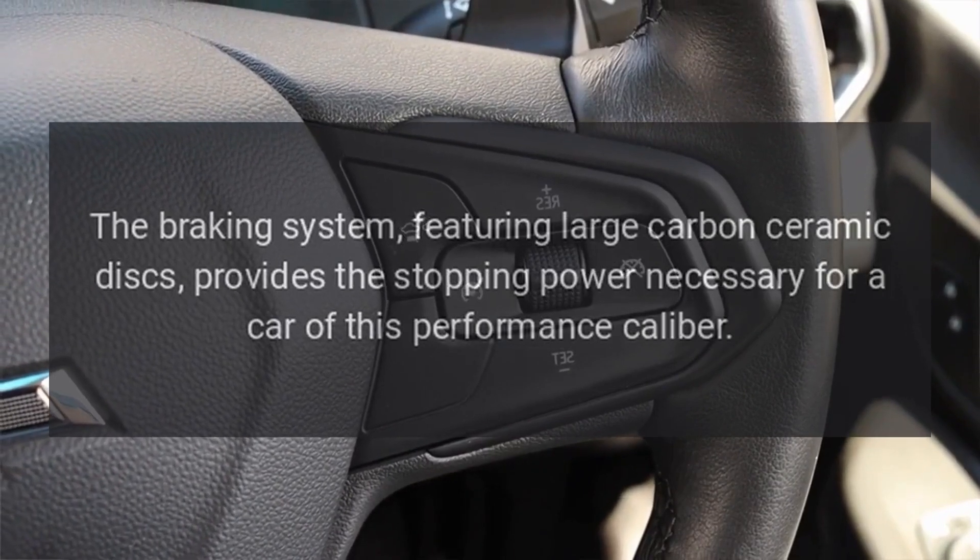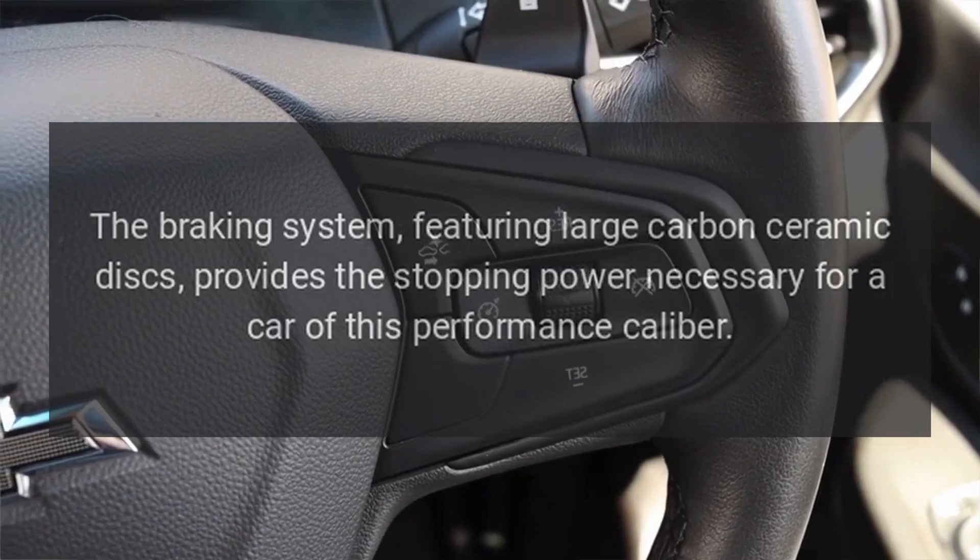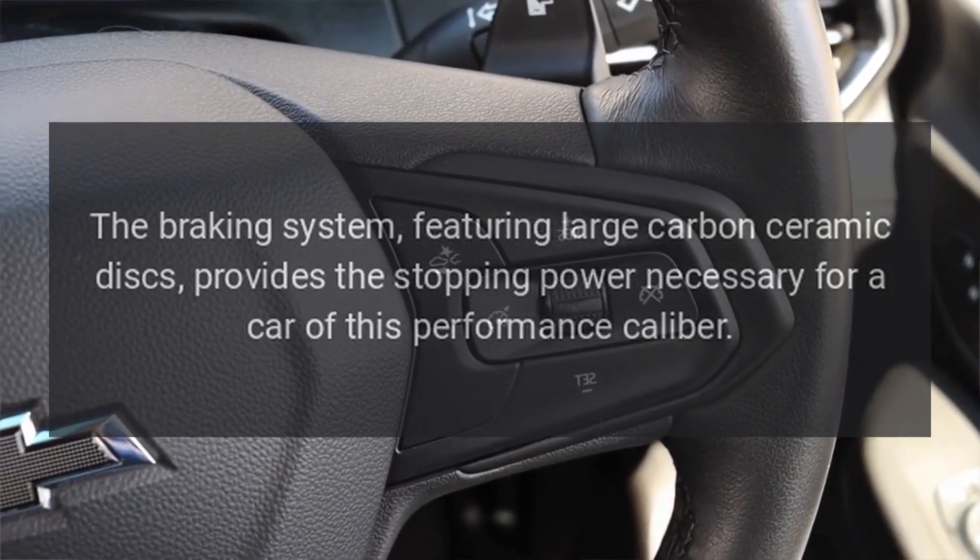The braking system, featuring large carbon ceramic discs, provides the stopping power necessary for a car of this performance caliber.